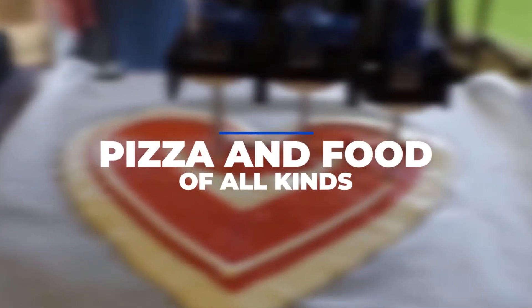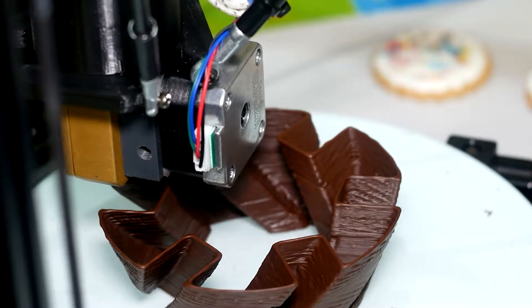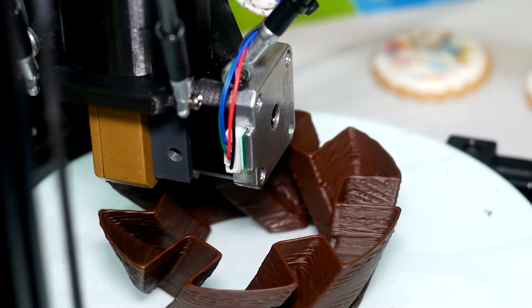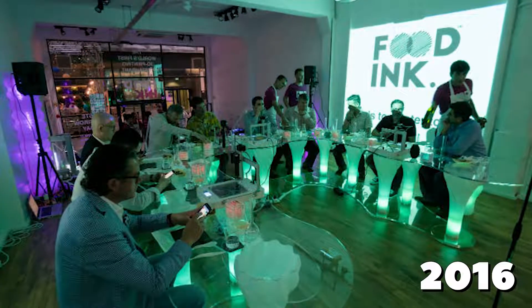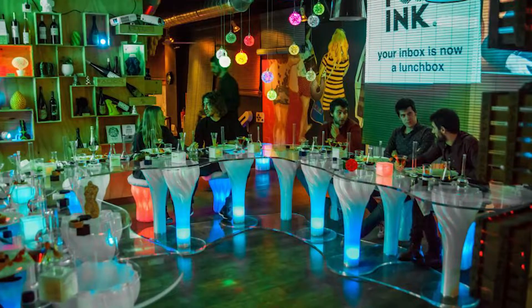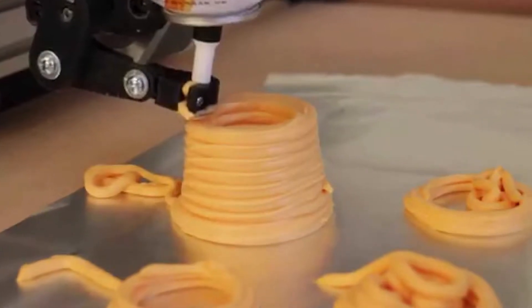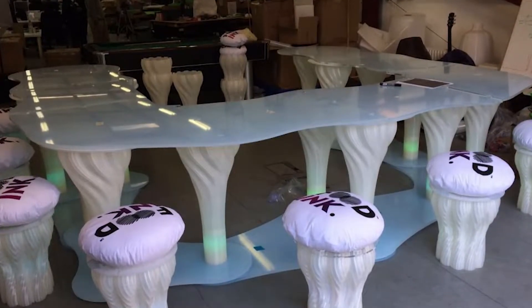Pizza and food of all kinds. Food can be printed with 3D printers. Food Inc. was a pop-up restaurant founded in 2016 by a London company. Despite being open for barely three days, the restaurant made a significant impact. Food Inc. printed cheese, chocolate, hummus, and even the chairs in their temporarily open restaurant.